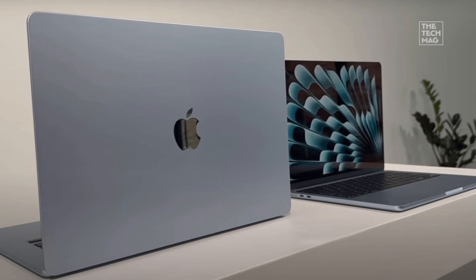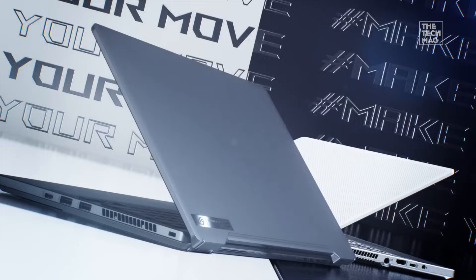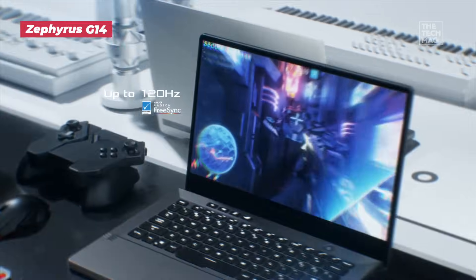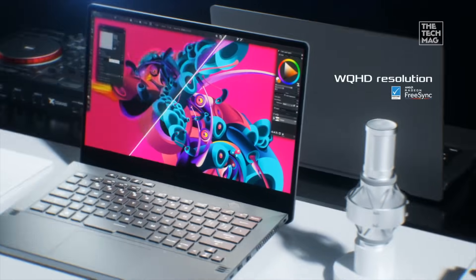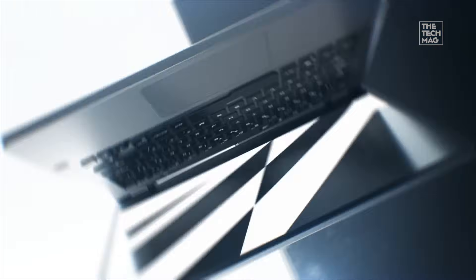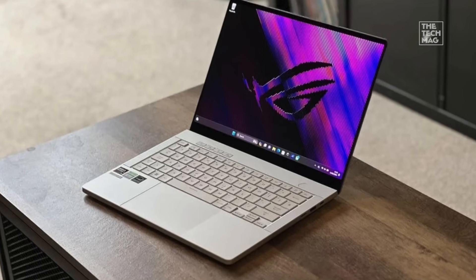Now for something much more powerful. Here's the laptop you get when your workday is coding but your evenings are pure gaming. The Zephyrus G14 is a monster — AMD Ryzen 9 CPU, RTX graphics, and thermals that actually stay under control. The moment you run something intense like Unreal Engine builds, multi-threaded compilers, Docker swarms, or Blender workloads, this thing flexes hard.